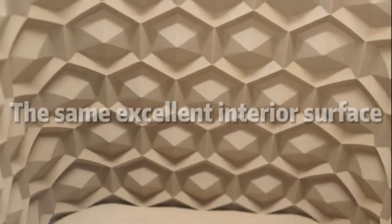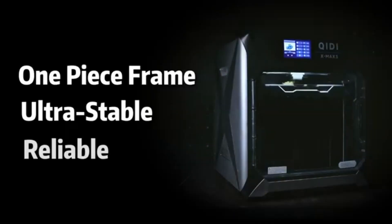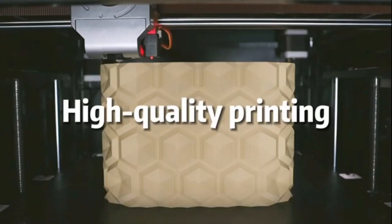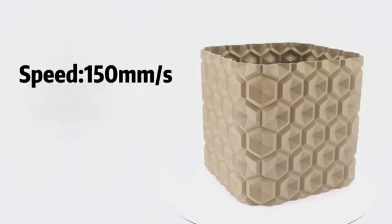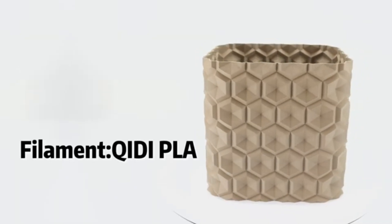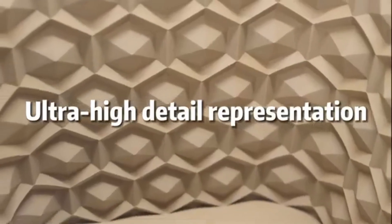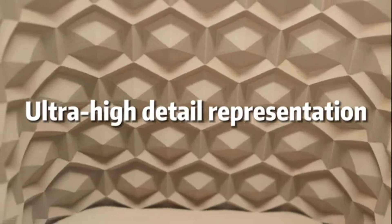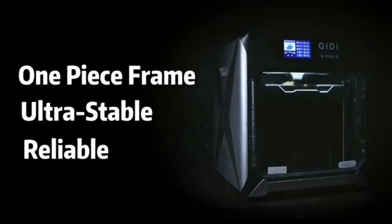One of the most notable aspects of the Keydye Max 3 is its versatility. Capable of printing with multiple materials, including PLA, ABS, PETG, and TPU, this printer is well-suited for a wide range of projects, from intricate designs to sturdy functional parts. The printer's dual extrusion capability allows users to experiment with multi-material prints, opening up endless creative possibilities.